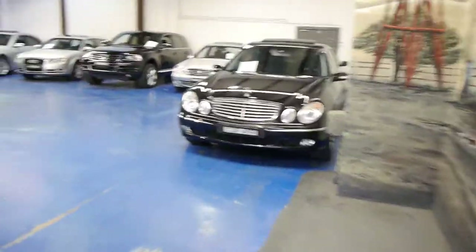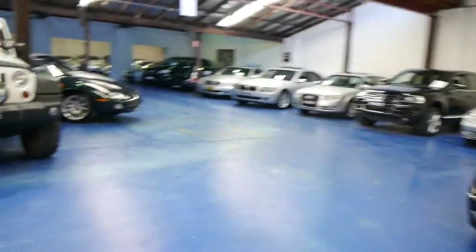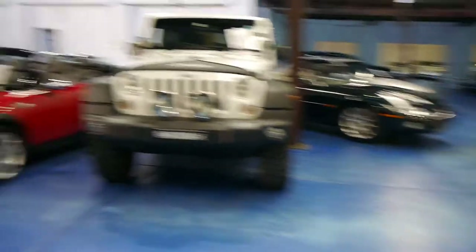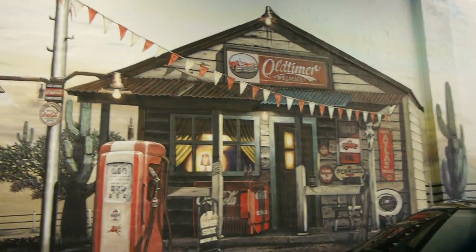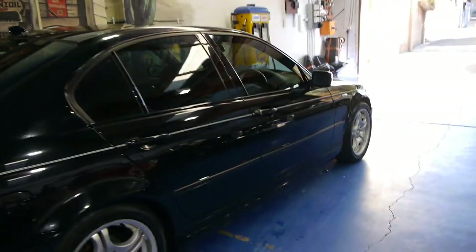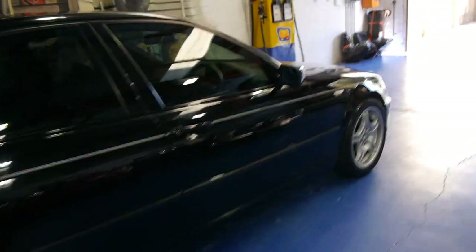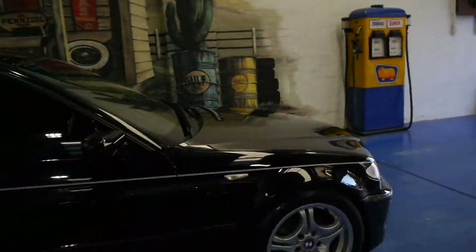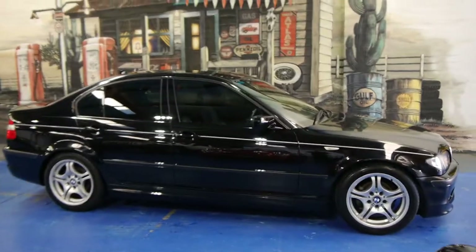Our company is called the Old Timer Centre. We're located in Marrickville, New South Wales. We have 60 or 70 cars, a full-time mechanic, a detailer, and we really pride ourselves in providing an excellent product. We're located at 101 to 103 Illawarra Road. Phone number is 9560 3344, and we really look forward to showing you this beautiful BMW M Sport from 2004.